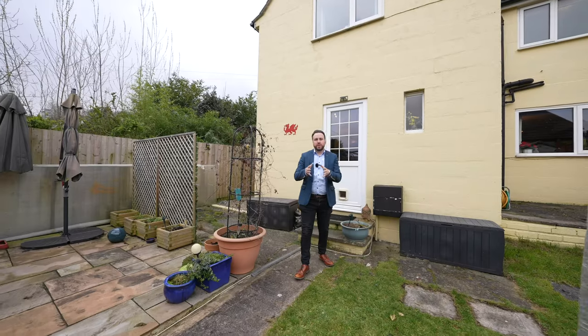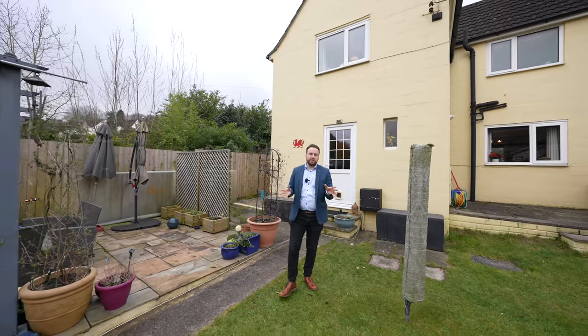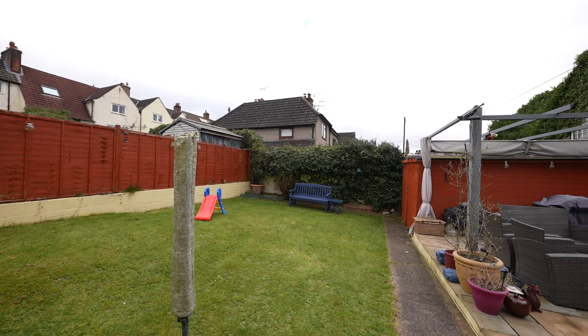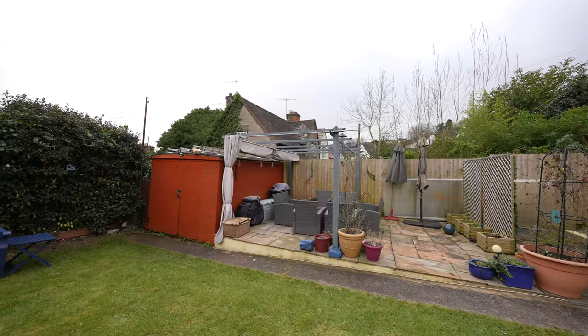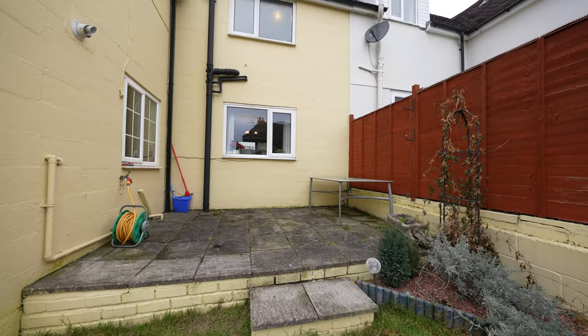Coming out to the rear, one of the best features about this home is the level gardens, as many other homes in the area are either terraced or sloped. You also have the added benefit of further gardening space as well as access to the off-road parking. There are also two patio areas which are perfect for entertaining as well as a large storage shed.